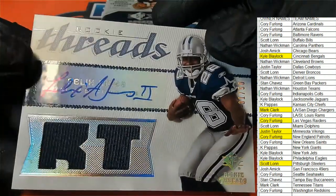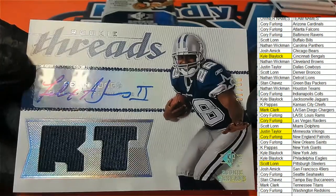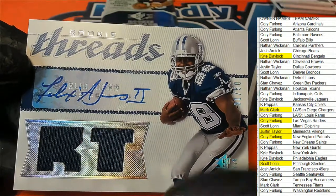And now we have this Rookie Threads — Dallas, Felix Jones, the running back. Nice, Felix Jones.